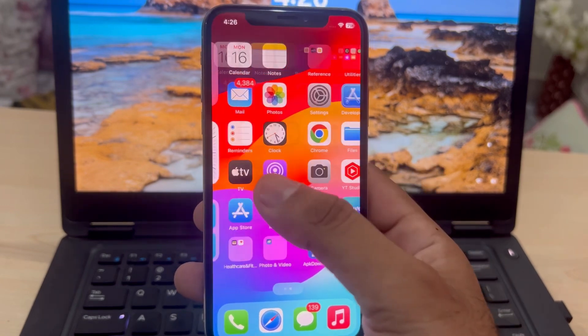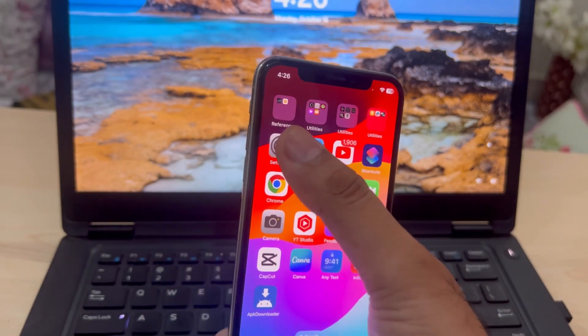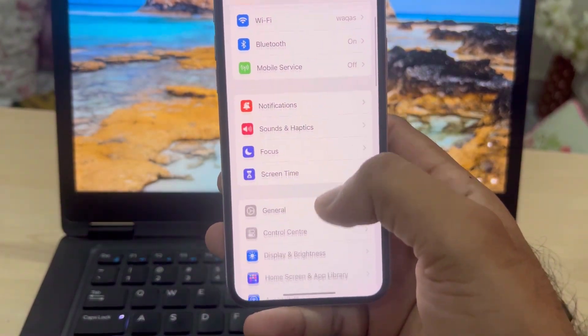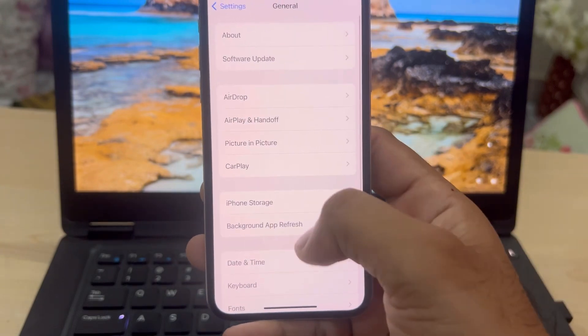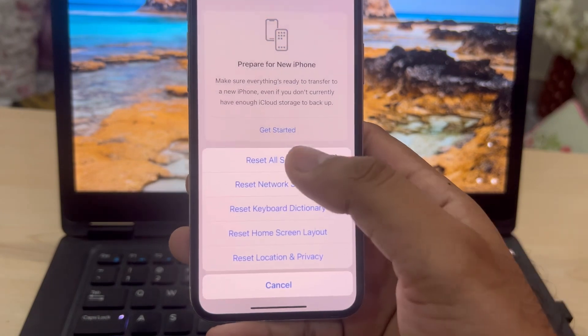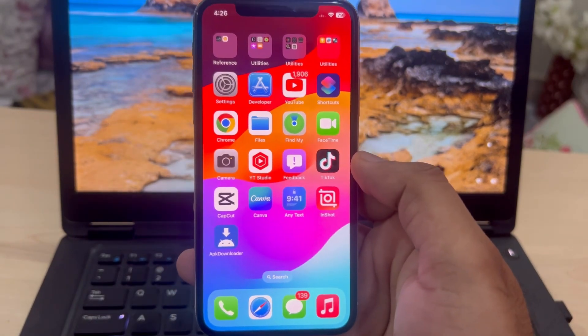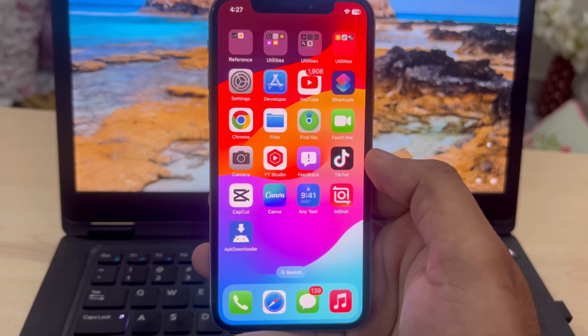If you're still facing the lagging issue, tap on Settings again and move to the next solution. Tap on General, scroll down, tap on Transfer or Reset iPhone, tap on Reset, then Reset All Settings. After that, you should be able to fix that issue.